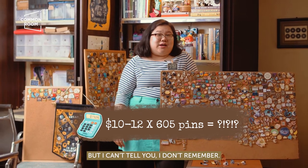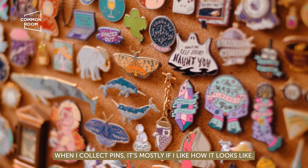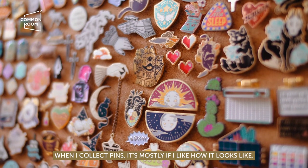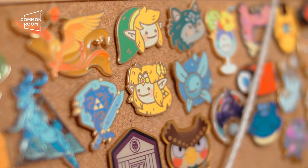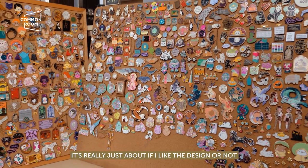But I can't tell you, I don't remember. When I collect pins, it's mostly if I like how it looks — like it's super different. Like these are very goth, but then I got other rainbow stuff. And for me, it's whatever speaks to me. It's really just about if I like the design or not.